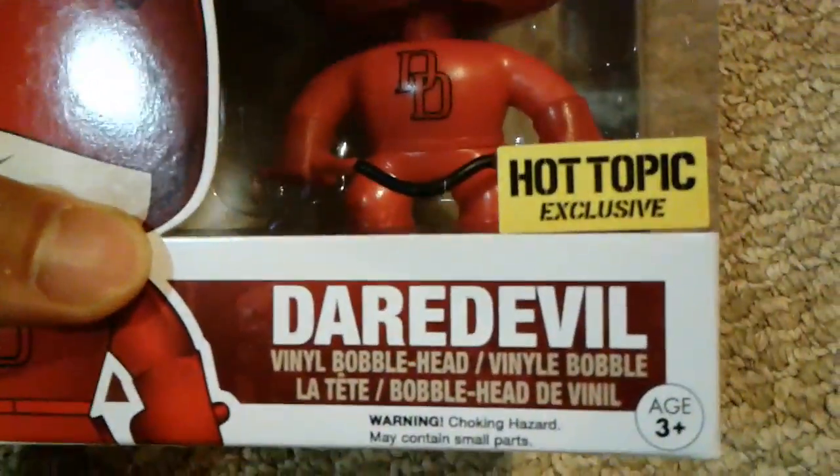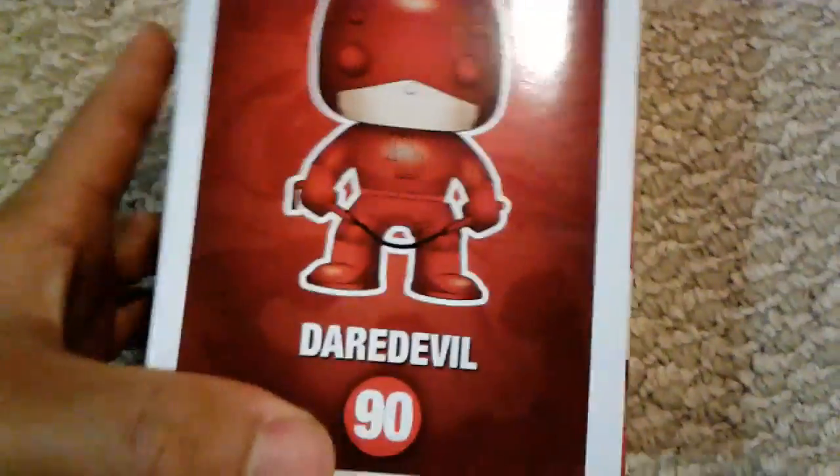This is actually a Hot Topic exclusive, so this is pretty rare. I've never really heard of this character before. It's just Daredevil.